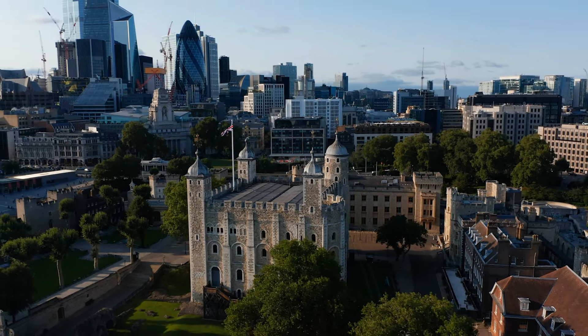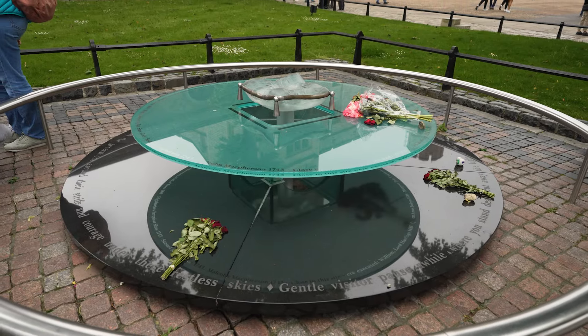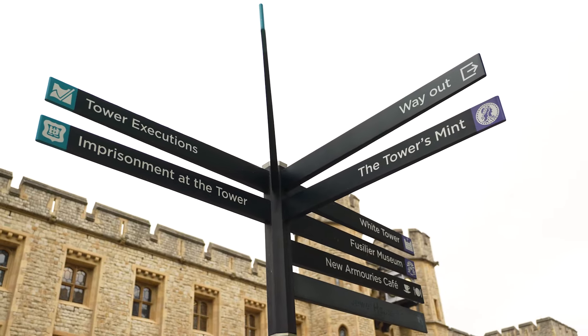The White Tower, the Crown Jewels, Castle Walls, Ravens, various towers, and the execution site are the highlights of the visit and what you should not miss. It should take you about 30 minutes to see the Crown Jewels and 90 minutes to tour the rest of the grounds.